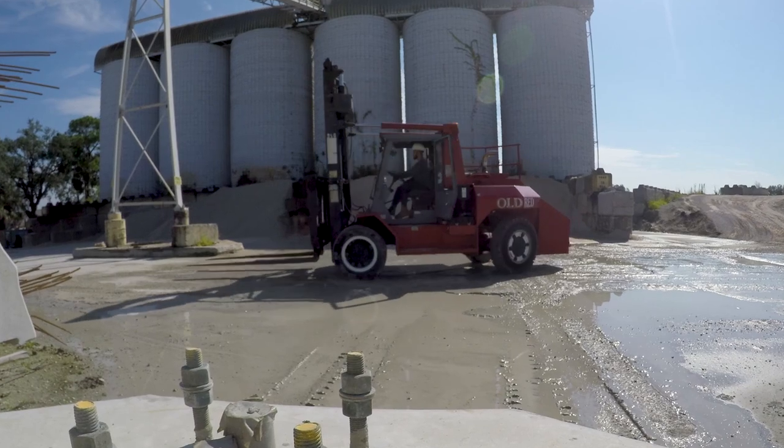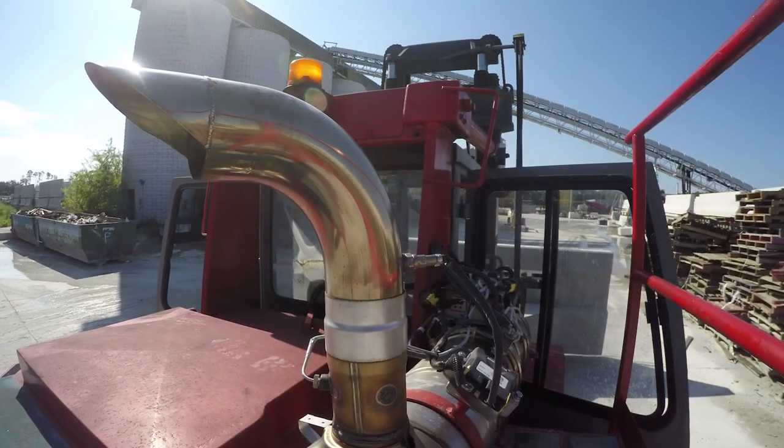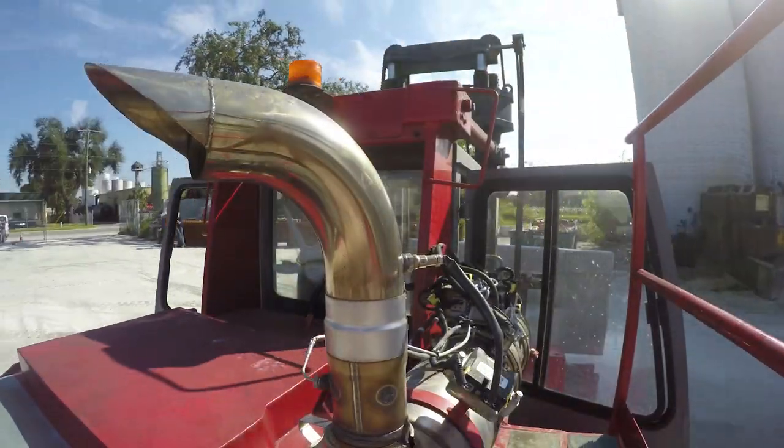Talking with Cummins, they've always been looking out for me as well as for the machine when the machine needed any checking or servicing on it. As far as the relationship between Cummins and HHI, it's a great bond. We have a great friendship and feel like it's a family now.